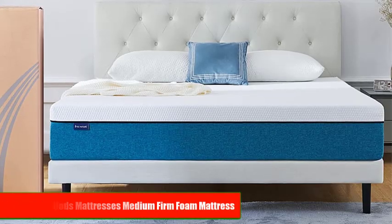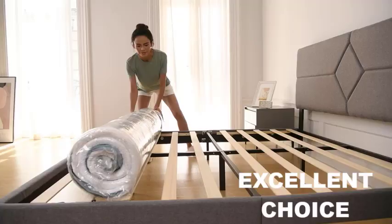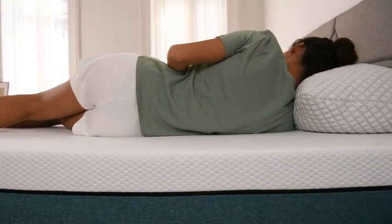Number 2: Sertiprius Beds Mattresses Medium Firm Foam Mattress. The Sertiprius Beds Mattresses Medium Firm Foam Mattress is an excellent choice if you are looking for a supportive and comfortable mattress. The mattress is made from Sertiprius Certified Foam, which means that it is free from harmful chemicals and toxins.